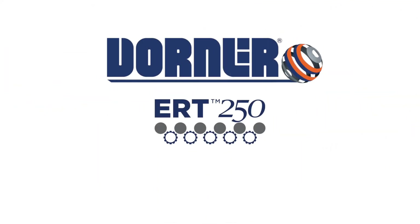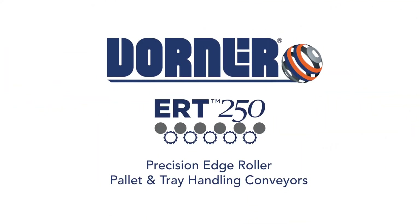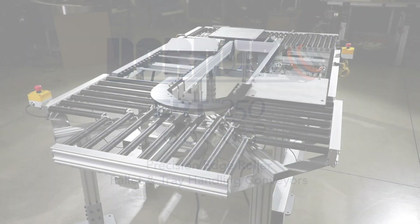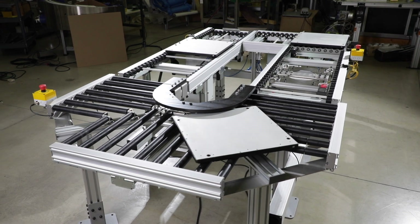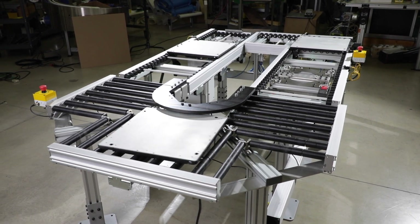Dorner Manufacturing presents ERT250 conveyors. Precision edge roller, pallet, and tray handling conveyors for no and low back pressure accumulation, assembly automation, and clean room applications.